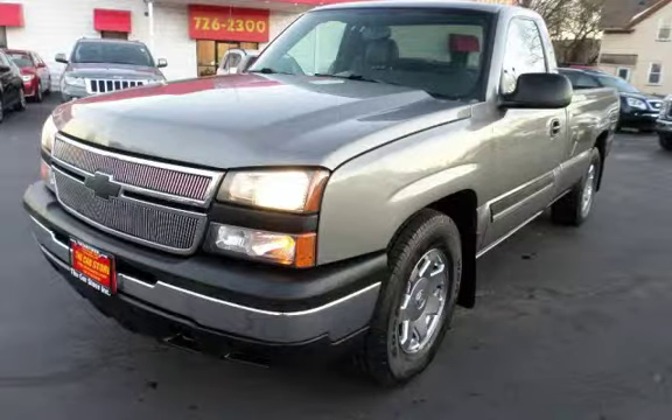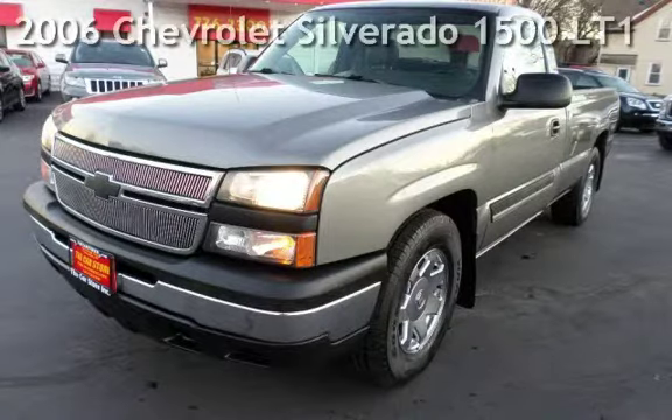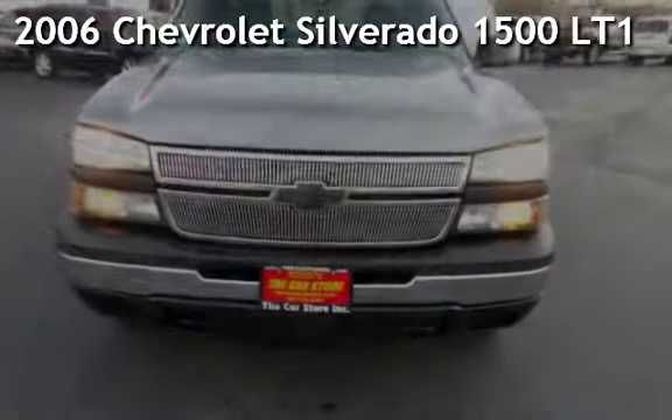With over 20 years in business, you can buy your new vehicle at the Car Store. Presenting a pre-owned 2006 Chevrolet Silverado 1500.